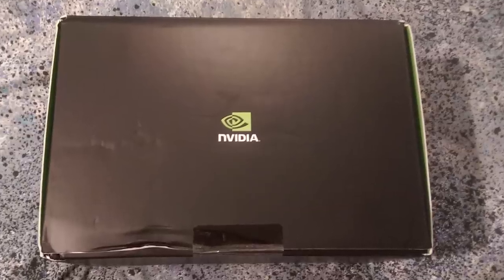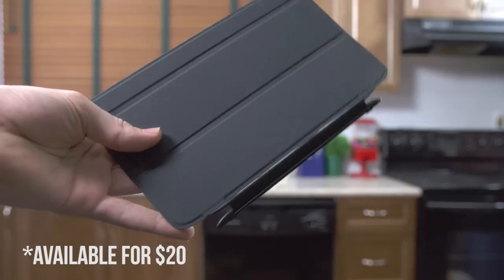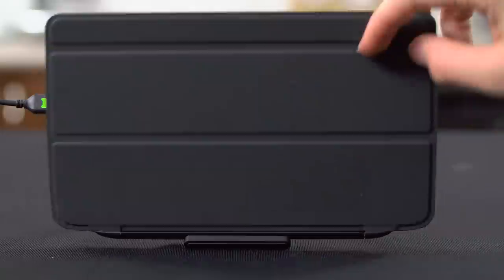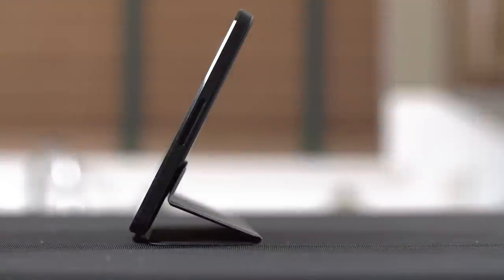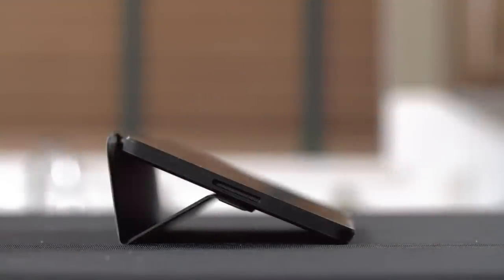So here's the package NVIDIA sent. It includes the tablet itself and some optional accessories: the magnetic hinged tablet cover that supports auto sleep, wake, and three different viewing positions with the magnets in the back of the Shield, and the wireless controller, which I'll cover in more depth later.